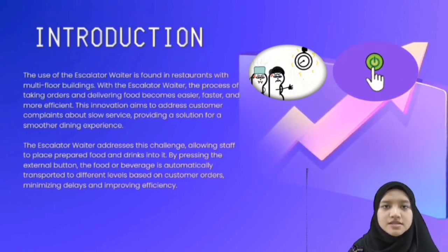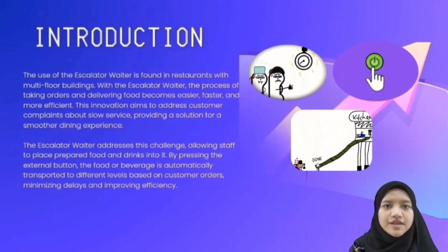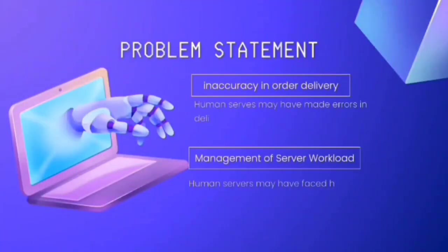By pressing an external button, the food and beverages are automatically transported to different levels based on customer orders, minimizing delays and improving efficiency.